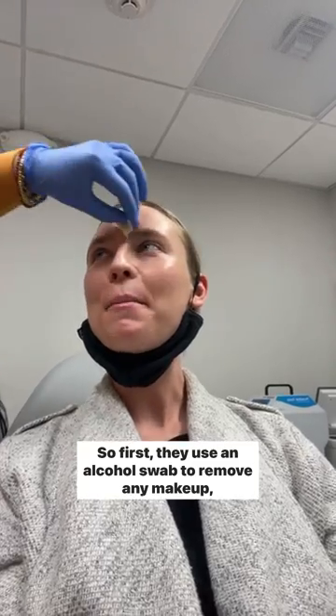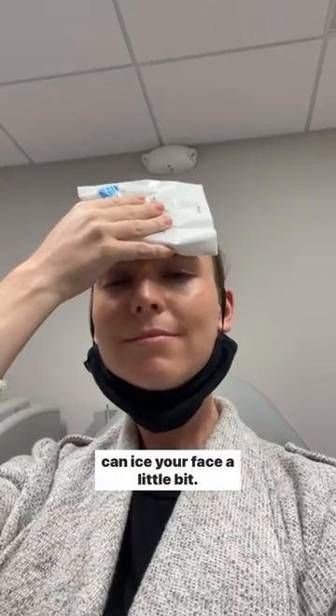First they use an alcohol swab to remove any makeup, dirt, and sunscreen, and then they give you an ice pack so you can ice your face a little bit.